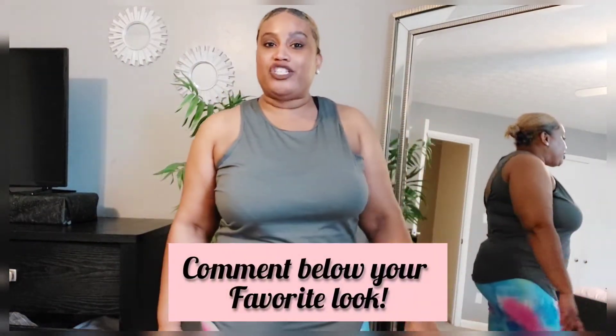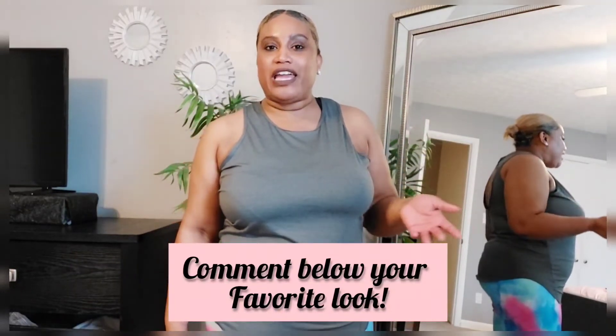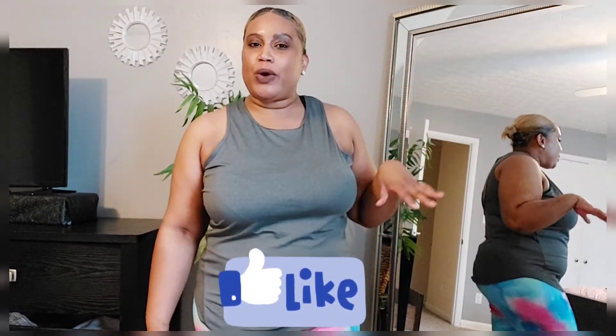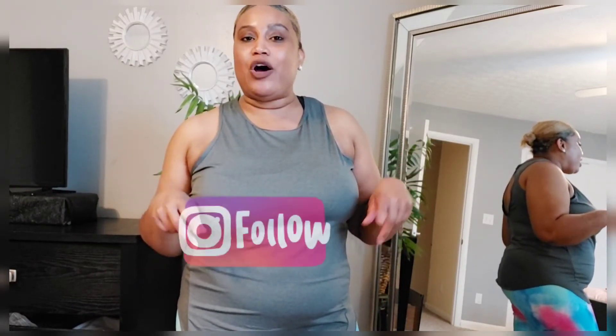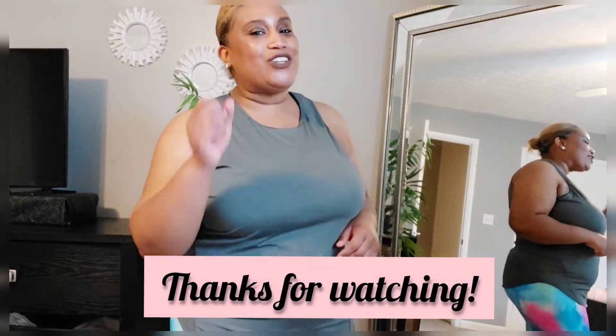That pretty much ends Part 2 of my Shein try-on haul. I hope you guys enjoyed the activewear. Let me know in the comments your favorite look or favorite leggings, and check out Part 1 where I wore more casual clothing — pants, jeans, and sweaters. Subscribe to my channel for budget-friendly fashion for the curvy mom and the curvy woman lifestyle. Follow me on Instagram for more, put God first and everything else will follow — I'll see you guys in the next one!